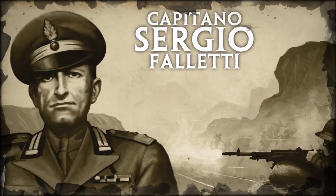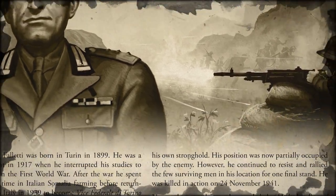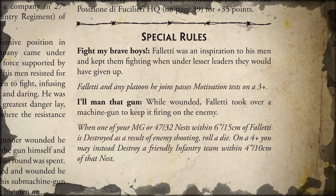I'll quickly go over the hero: Captain Sergio Fletti. He can command one of the positions - the Fusillary, which is basically a fortified position in the form of a company of Fusillary infantry. He adds to their morale and he can sacrifice an infantry team to save a gun nest.